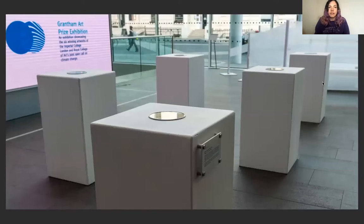This work was commissioned by the Grantham Art Prize, which was a collaboration between Imperial College London and the Royal College of Art. They were shown at Imperial College London as part of the Great Exhibition Road Festival and also at the Royal College of Art Battersea campus, displayed on plinths so people could go up really close to them.